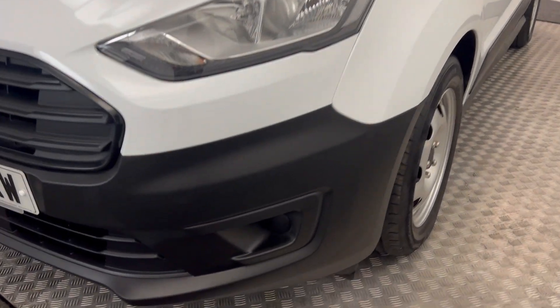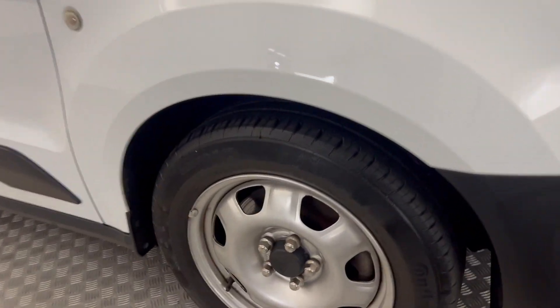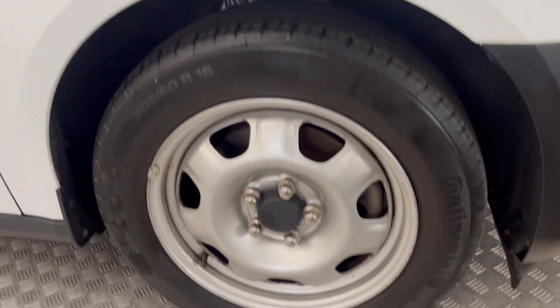Starting up front, as you will see, very nice clean paintwork. Front plastic bumpers are in good condition — not scuffed or damaged. Nice and simple steel wheels all around, which are all nice and tidy as well. Very good down the sides — fantastic.